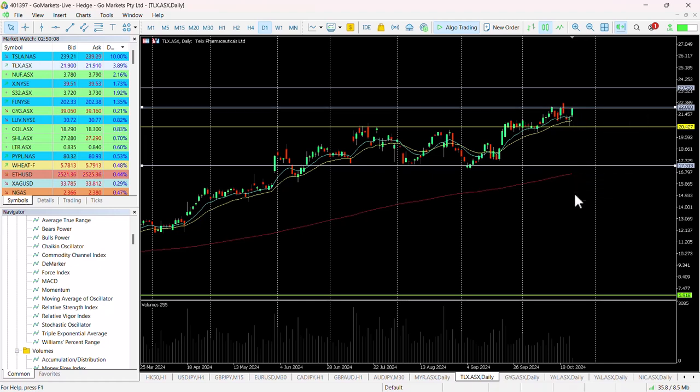Positive price action on the back of today's news, and it looks as though we're going to test that key level at $22.